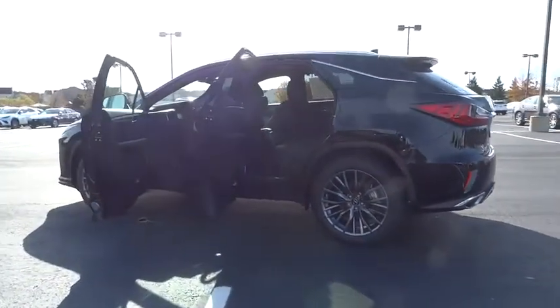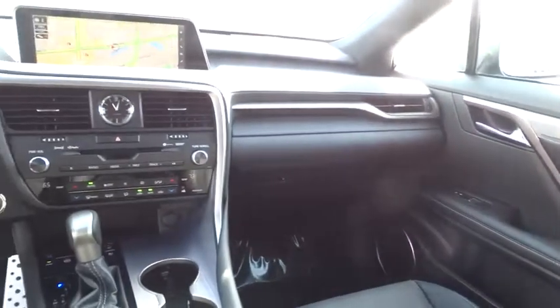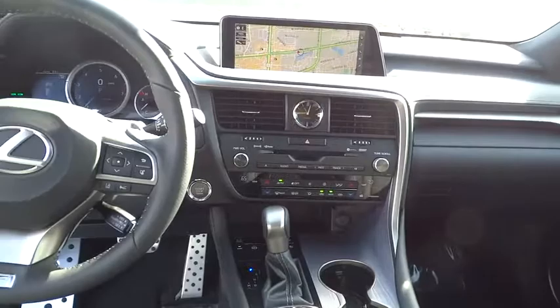Here are some of this vehicle's great options: anti-lock braking system, steering wheel audio controls, lane departure warning, stability control, traction control, all-wheel drive, keyless entry, backup camera, power liftgate, power passenger seat.